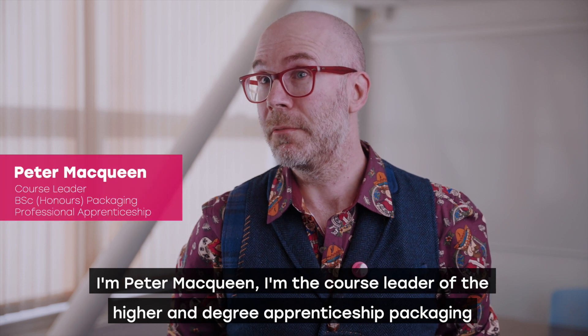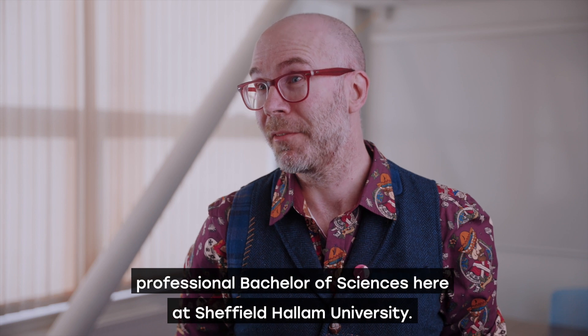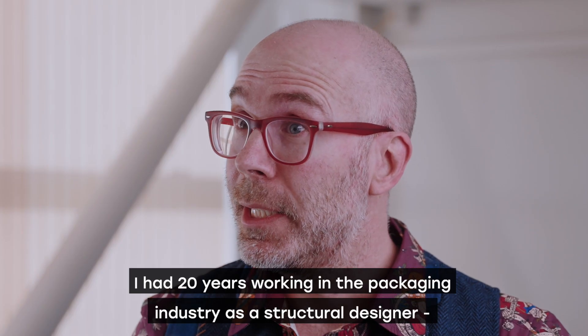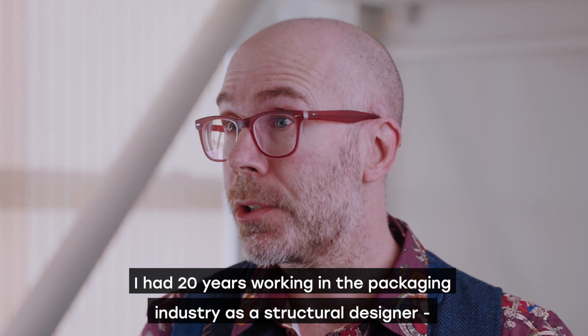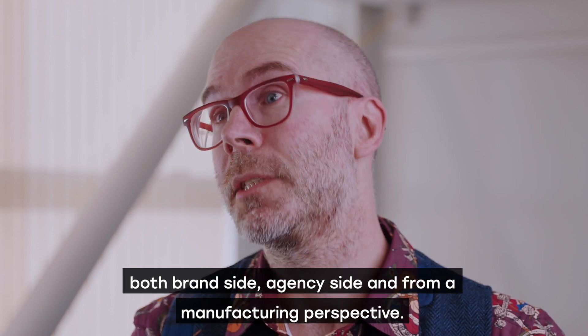I'm Peter McQueen. I'm the course leader of the Higher Degree Apprenticeship Packaging Professional Bachelor of Sciences here at Sheffield Hallam University. I had 20 years working in the packaging industry as a structural designer, both brand side, agency side and from a manufacturing perspective.